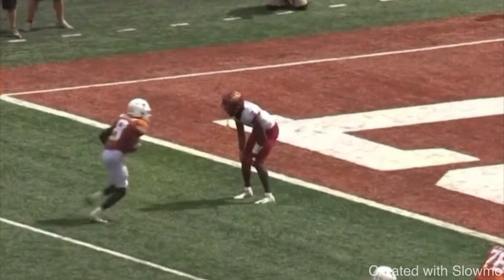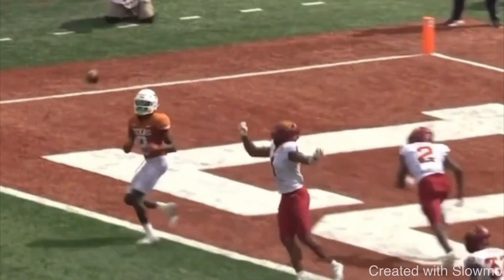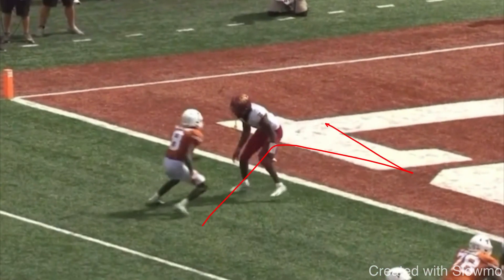That's why some of the best route runners end up there. For you to stand out to a coach of that caliber, you need that type of skill — that smoothness in and smoothness out. On a whip or a comeback, you are always trying to sell something with your route. On a whip, you're trying to sell a slant. On a comeback, you're trying to sell a fade.